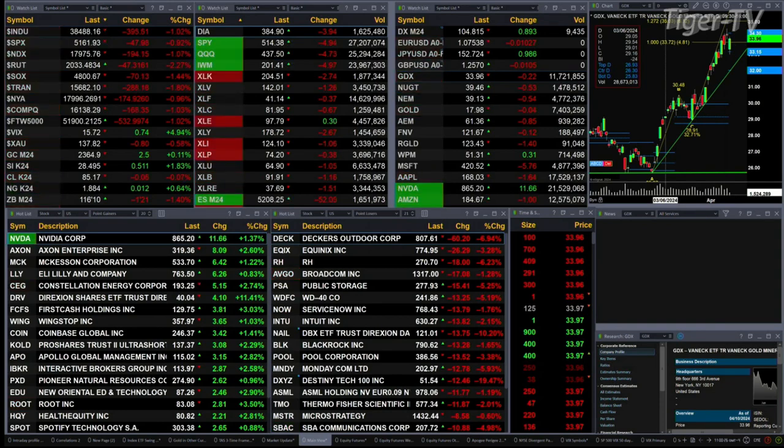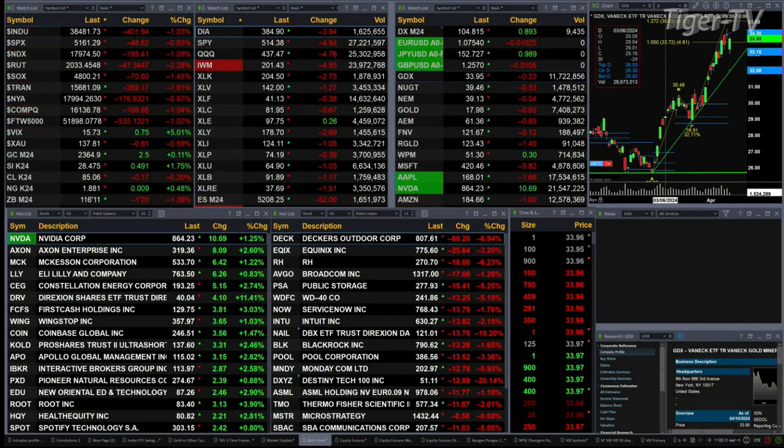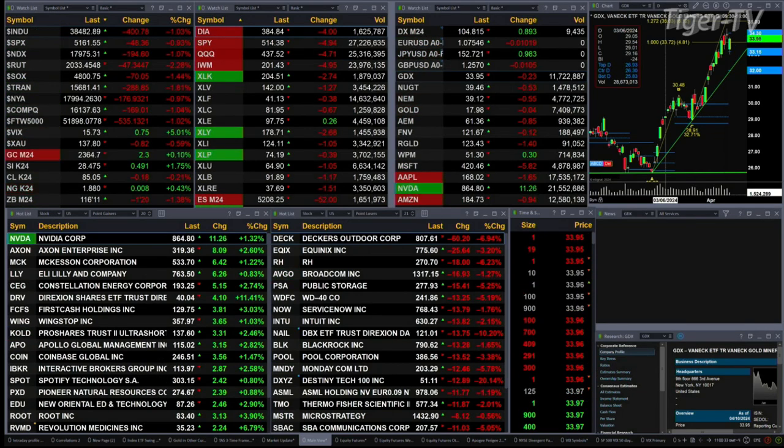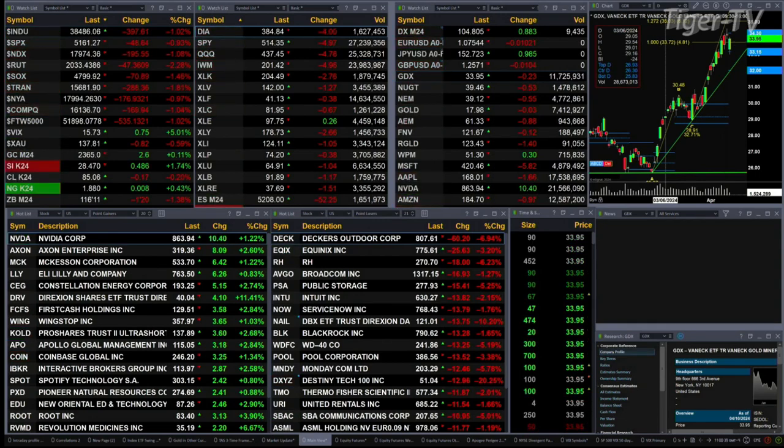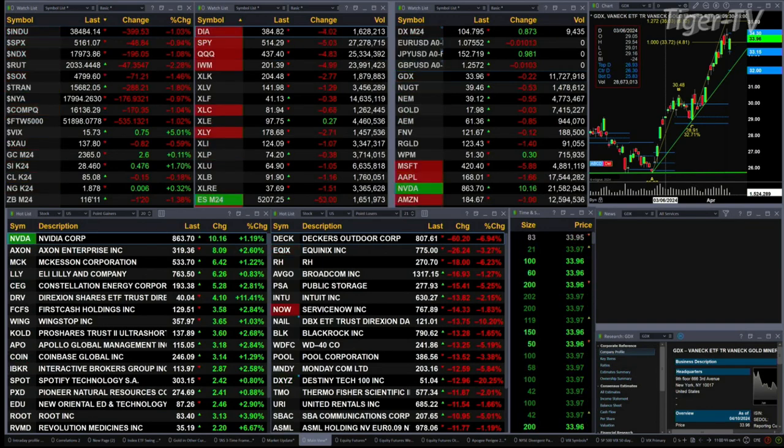You've got gold up $2. Silver's up 50 cents. Light Sweet Crude is off 16 cents. Natural gas is flat. 30-year Treasury down 1.20 ticks, printing at 116.11. U.S. dollar index up over 88 ticks right now, trading at 104.79.